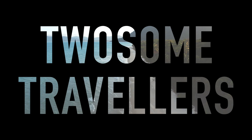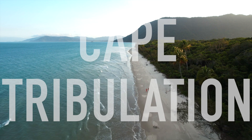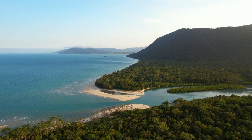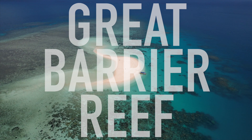Is this possibly the best beach in the whole of Queensland? We are about to explore the only place on earth where two world heritage wonders co-exist: the Daintree Rainforest and the Great Barrier Reef.